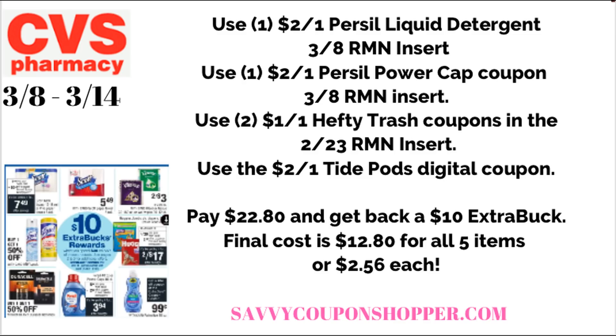Care Pass members: if you recently got your $10 Care Pass reward, this spend $30 get $10 extra buck scenario would be a fantastic deal to use that reward on.